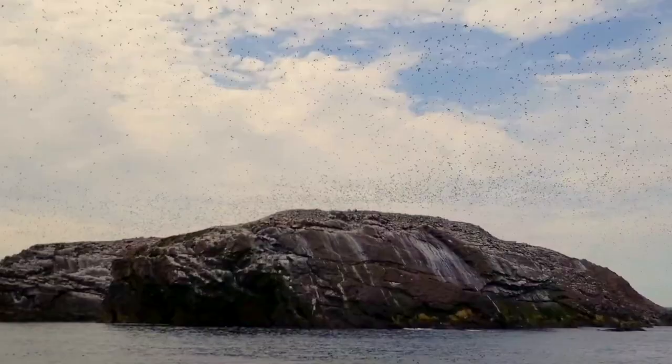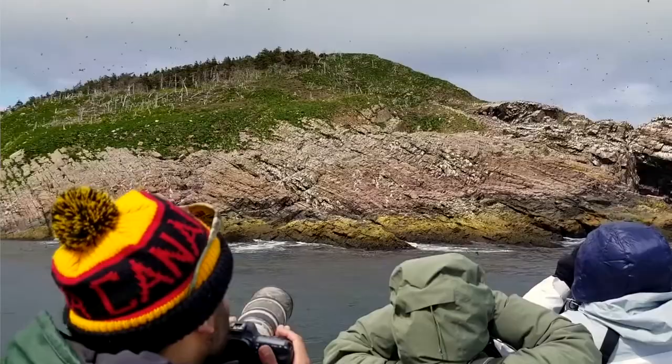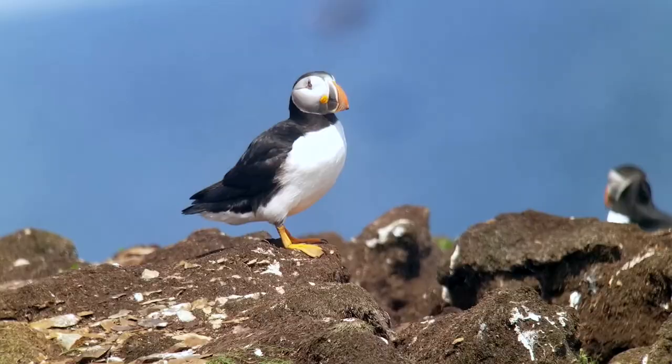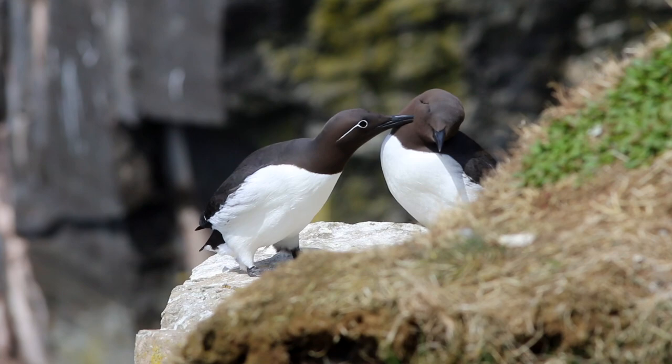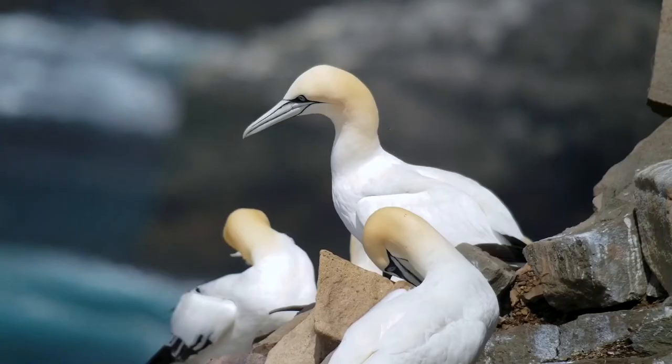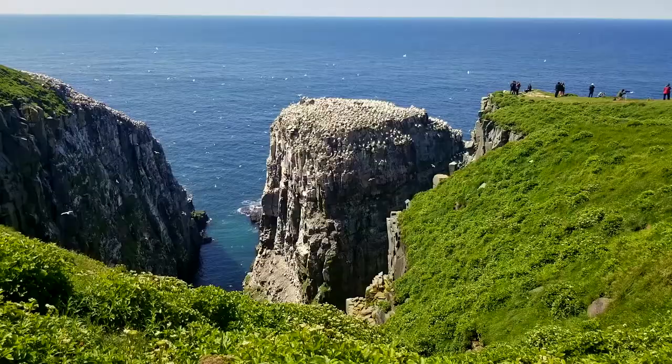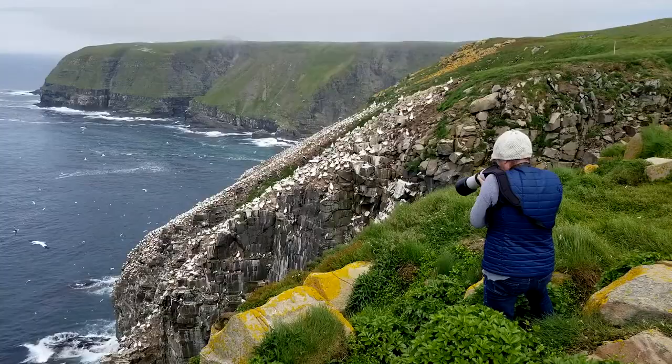One of the big highlights and spectacles for people is the seabird colonies that Newfoundland is so famous for. We get to see tens of thousands of Atlantic puffins, hundreds of thousands of common murres, so many other seabirds, and the huge spectacular northern gannet colony of Cape St. Mary's — and that's just the first few days. Then we travel into the boreal forests.